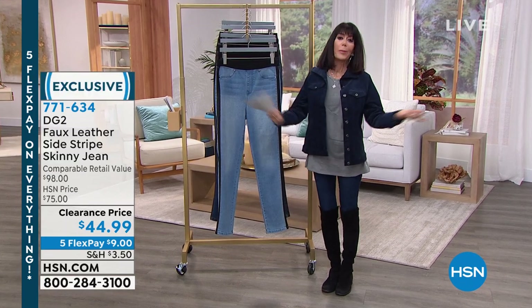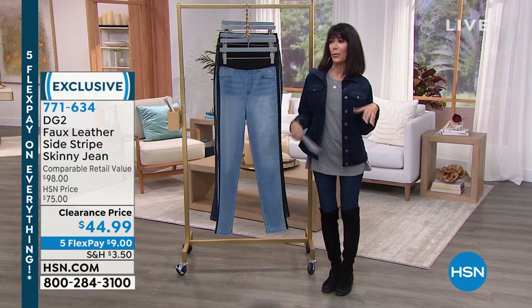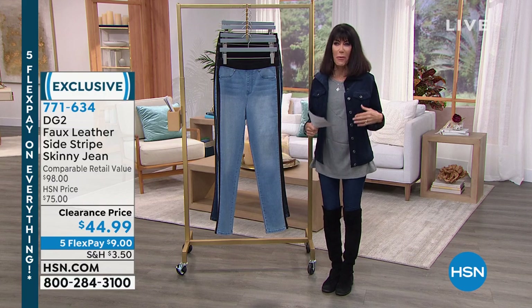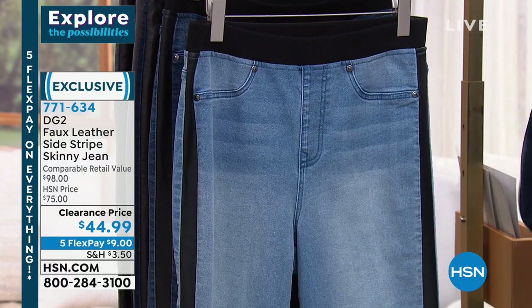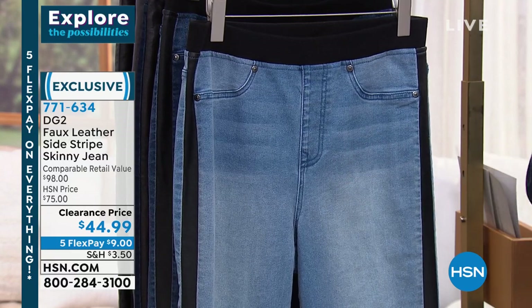For someone who's like, you know what, I have the basic jeans, I have the boot cut, I have the skinny, I want something different — I want something with even more fabulous style to it — ta-da, you have come to the right place. If you want comfort, if you want ease,